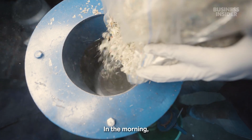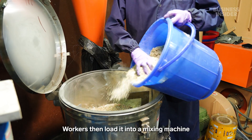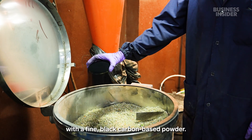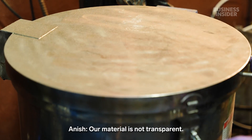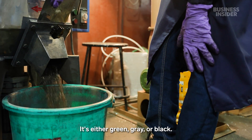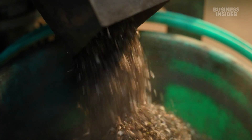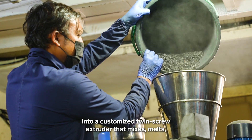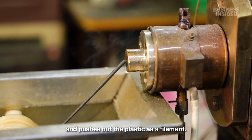The plastics are dried overnight at 60 degrees Celsius. In the morning, workers remove the flakes and run them through a machine that compacts them into a more solid form. Workers then load it into a mixing machine and sprinkle some of the naturally green materials with a fine black carbon-based powder. Our material is not transparent — it's either green, gray, or black. A technician pours the flakes into a customized twin-screw extruder that mixes, melts, and pushes out the plastic as a filament.